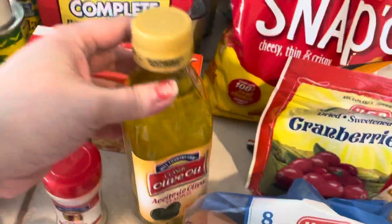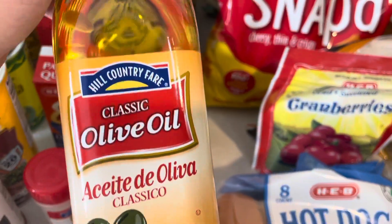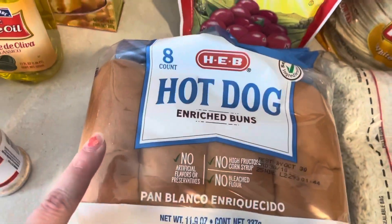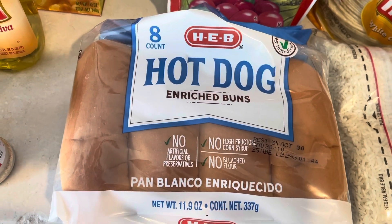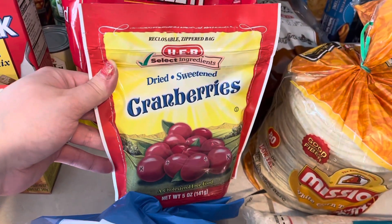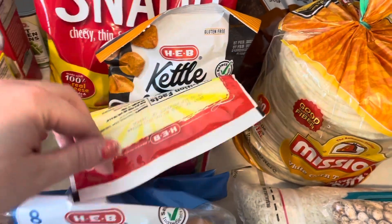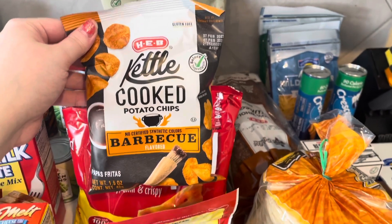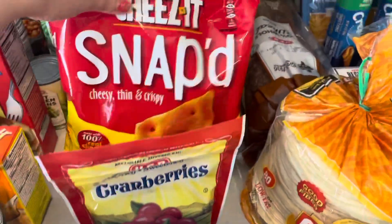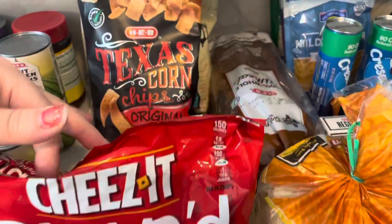I got a little bit of olive oil — I think this was also a substitution, a different kind, their Hill Country Fair brand. Got some hot dog buns — we have hot dogs on the menu one day this week. I got some cranberries for baking or snacking, or my son loves them on top of his yogurt. Again, I did not read the ounces — I thought, 'Oh that's a great price,' but it's a small bag. And then I got a big bag of cheese-its — these are for my husband, they are so good.